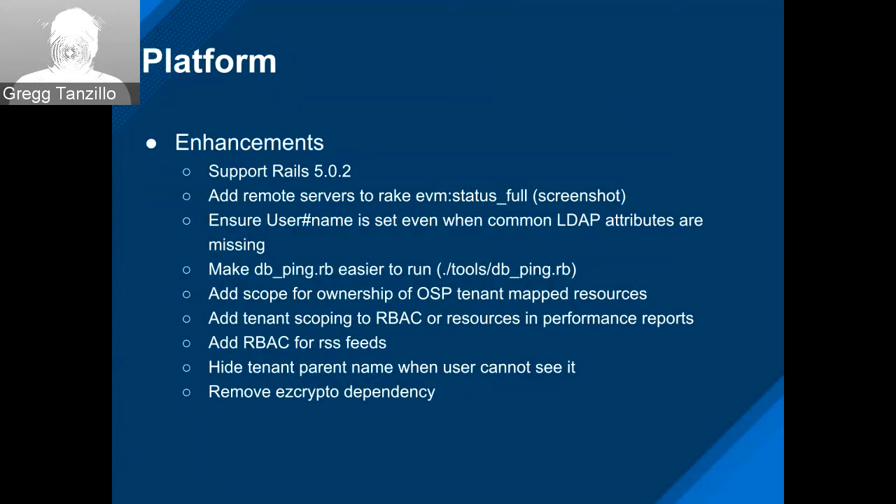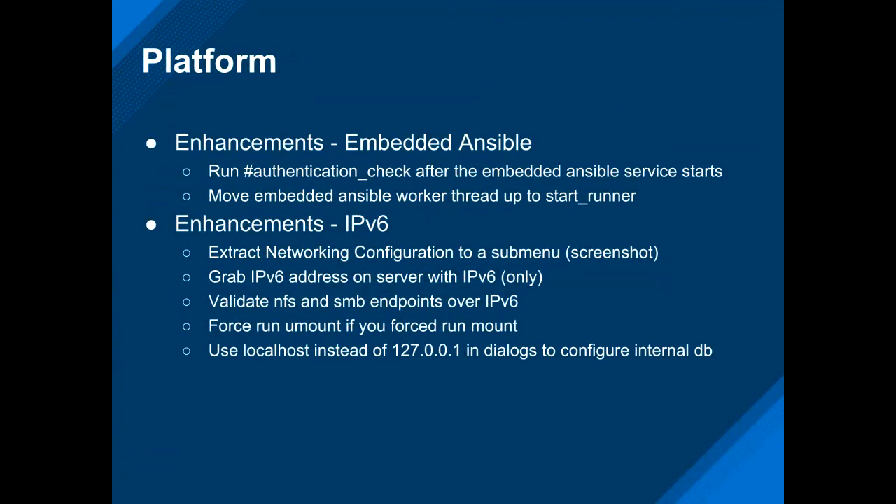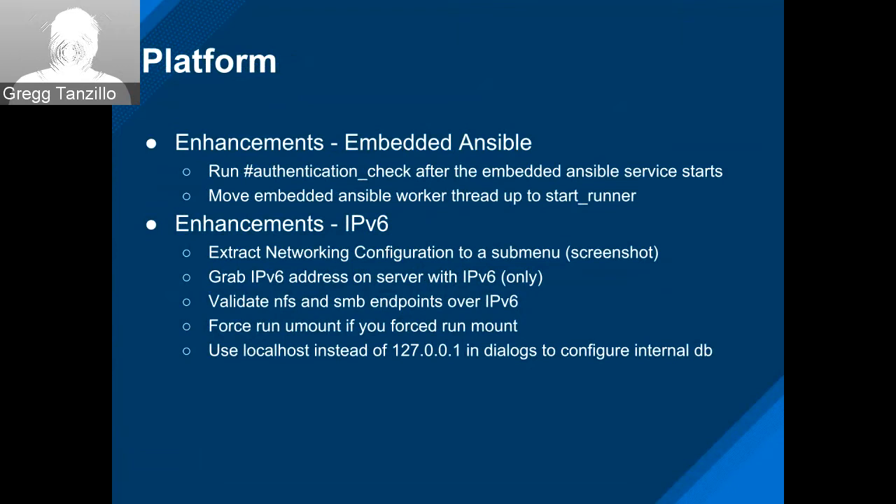Some more work on embedded Ansible — hardening of the embedded Ansible worker by Nick and LJ. Shimon has been working on IPv6 support, doing a bunch of work in the appliance console — some prep work and some actual work, with more PRs to be merged in the next sprint.